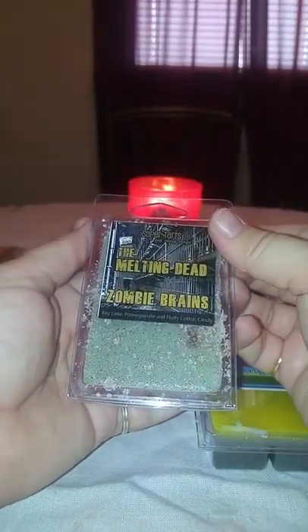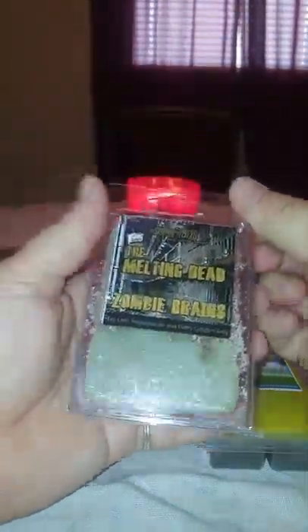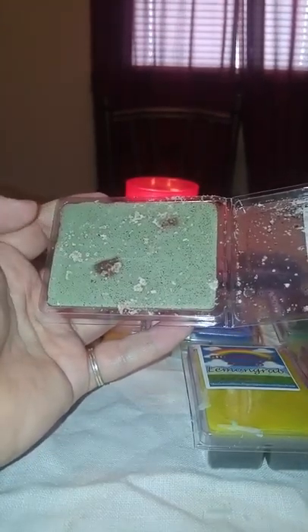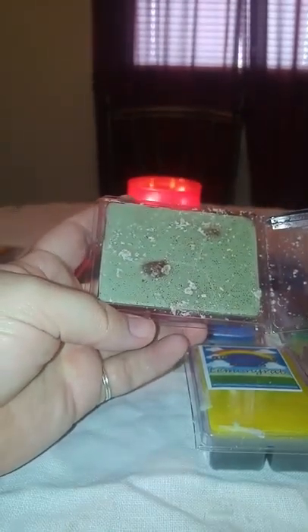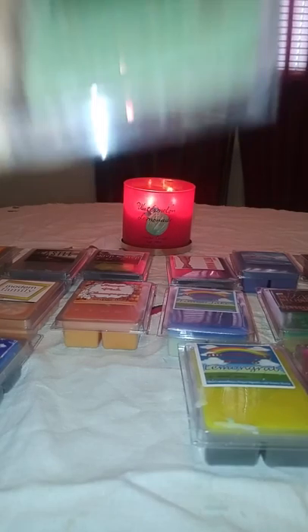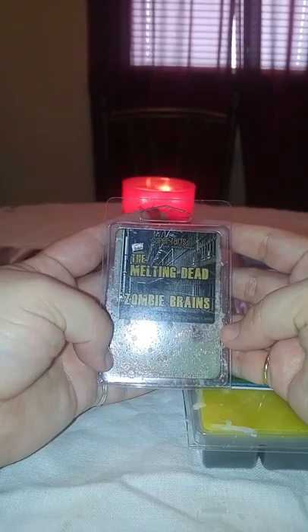I only got a couple that were broken, so I know that's something people have complained about with Super Tarts. This is the Melting Dead Zombie Brains — it is key lime, pomegranate, and fluffy cotton candy. It's a green wax with glitter on it, and on the bottom it's red — very pretty. I guess those are the zombie brains. I like this one a lot. I can get the key lime and the pomegranate. I don't get a whole lot of the fluffy cotton candy, but I'm assuming that's just giving it a sweetness underneath.